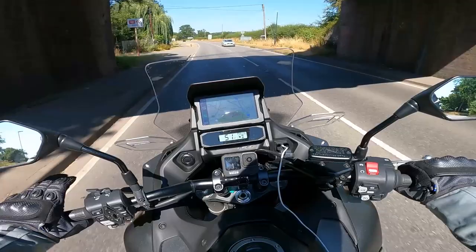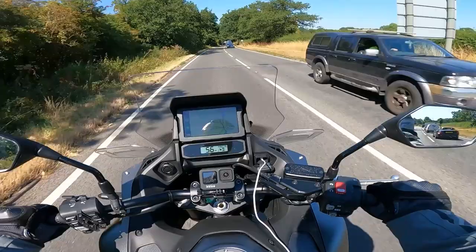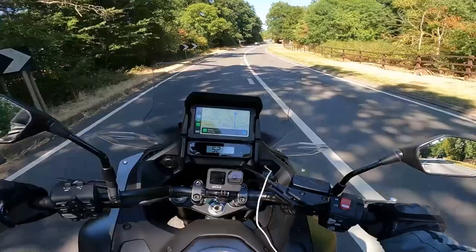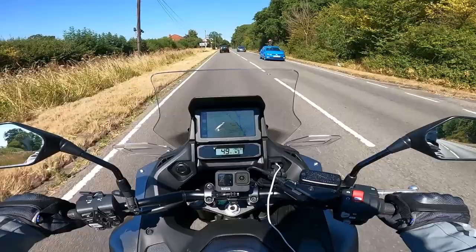That lower seat height brings me to my first key point about the NT 1100 — just how comfortable and manageable it feels when pushing it around car parks, driveways, and in traffic. The seat height is 820mm and while it may be 138kg — or 148kg for the DCT model — it never truly feels that heavy. The weight is all quite low down, and at six foot two I can put two feet firmly on the floor.